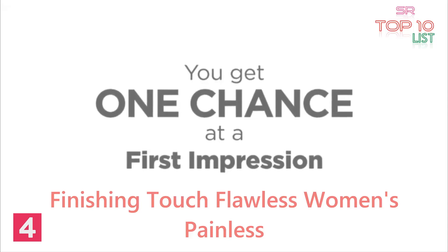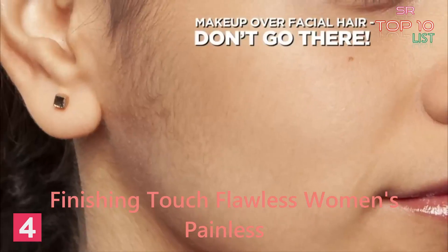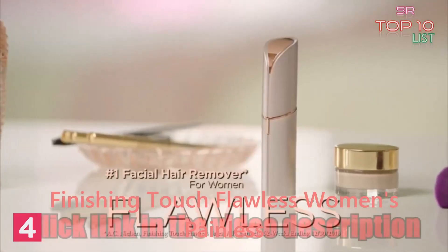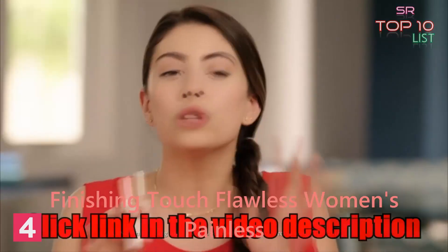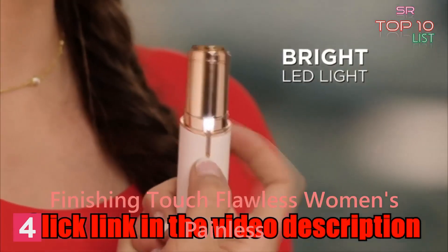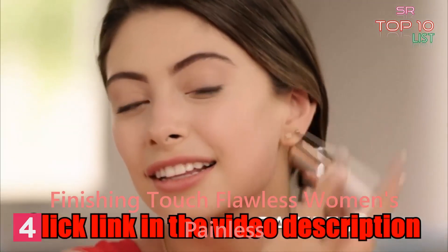Number four: "I've had peach fuzz on my face, I've had sideburns. I know people notice it and it just makes me feel uncomfortable and insecure. I love Flawless — this is the only way I've been able to get that flawless smooth look with my makeup. It's so easy to use: you just turn it on and make little circles and — no hair."